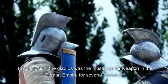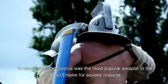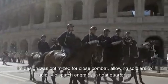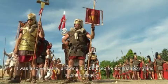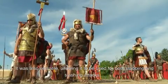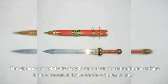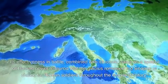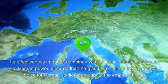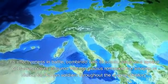In conclusion, the gladius was the most popular weapon in the Roman Empire for several reasons. Its design was optimized for close combat, allowing soldiers to quickly dispatch enemies in tight quarters. It was also versatile, allowing it to be used for both stabbing and slashing attacks. The gladius was relatively easy to manufacture and maintain, making it an economical choice for the Roman military. Its effectiveness in battle, combined with its iconic status as a symbol of Roman power, ensured that the gladius remained the weapon of choice for Roman soldiers throughout the empire's history.